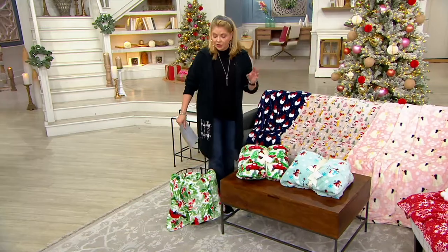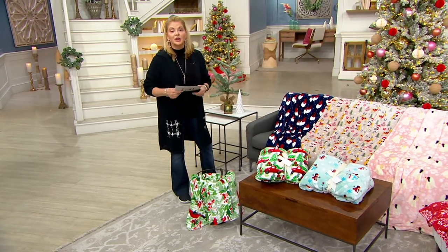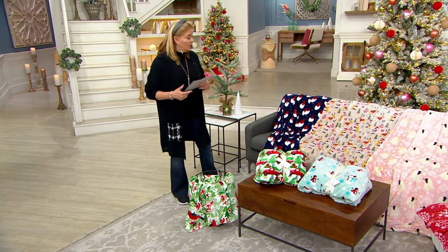I'm going to walk through and tell you what is available. The comp retail on this is almost $40, and I could see why.